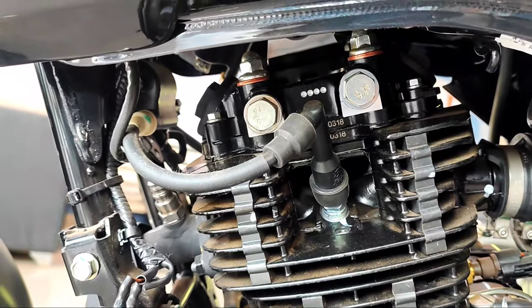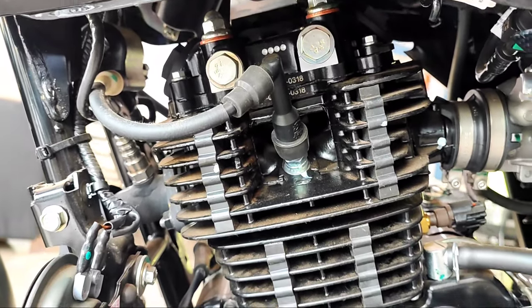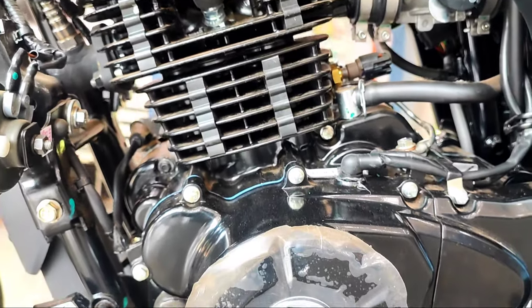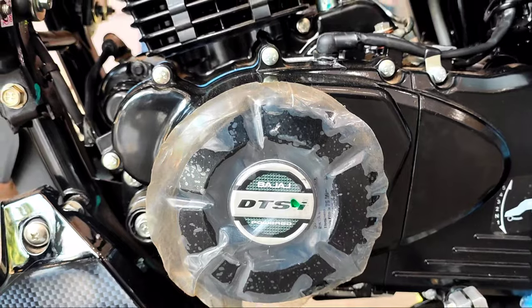Next, the engine capacity: 149.5cc, single cylinder, 4-stroke, 2-valve, twin spark, fuel injection, BS6 compliant, DTSI F5 engine. This is an air-cooled engine.